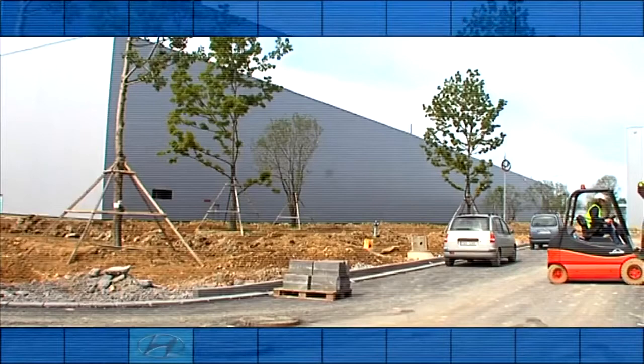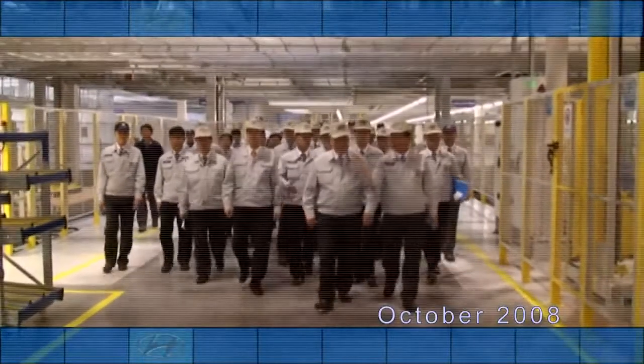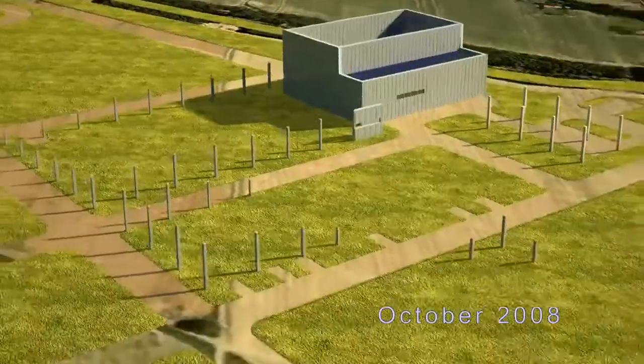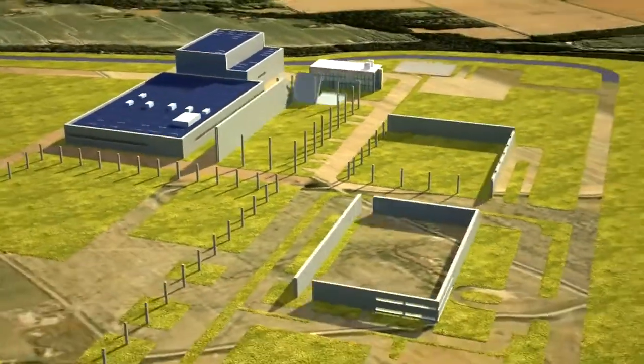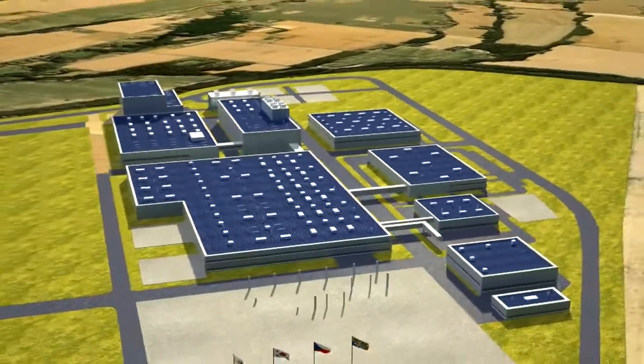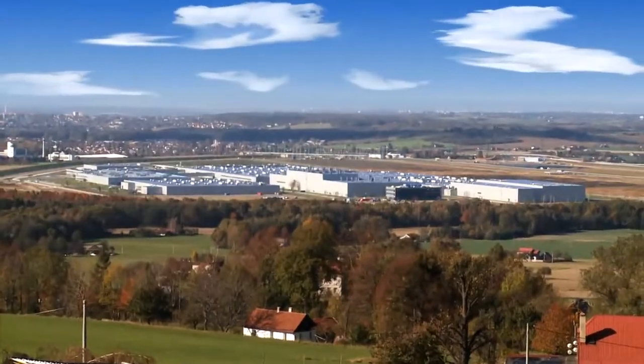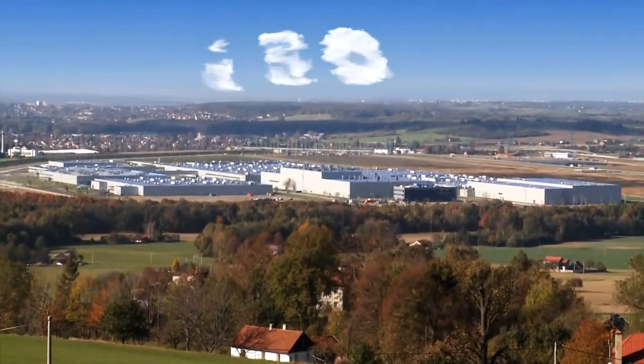About 700 Czech employees have been trained in Korea. The construction of the production halls continues at an enormous speed. In a mere 18 months, the whole complex has been completed, including buildings, infrastructure, and technologies. The biggest foreign greenfield investment in the history of the Czech Republic is ready to start operation.